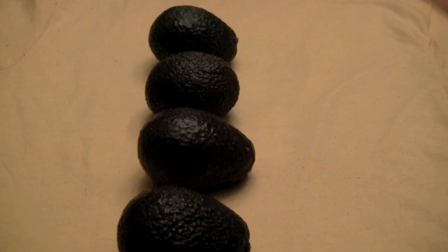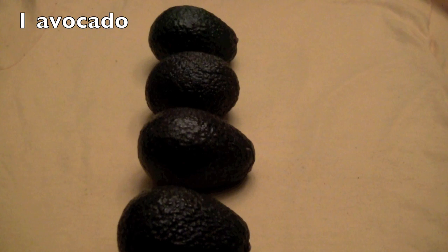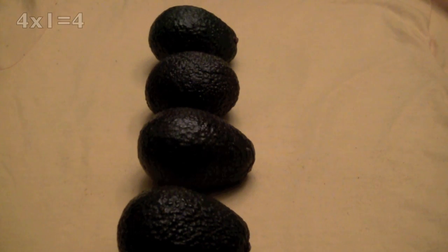Let's try this one. How many rows do you see? Remember, counting from left to right. Did you say four? There are four rows. And how many avocados in each row? If you said one, correct! Four times one equals four avocados.